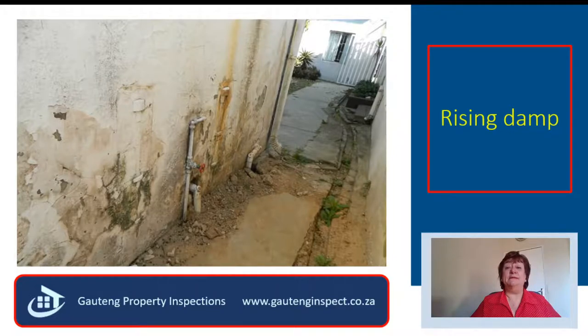Damp is my pet hate. According to me, it is the biggest problem in South African houses today, and it is because of a construction error. Builders today are not competent, and they do not work with competent supervisors on site. The DPC was supposed to protrude by 10 millimeters, but it doesn't.